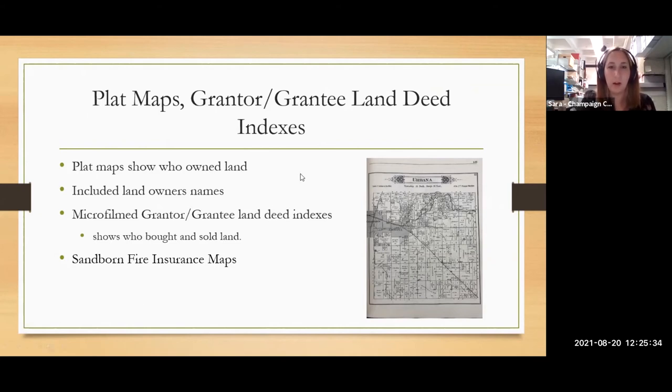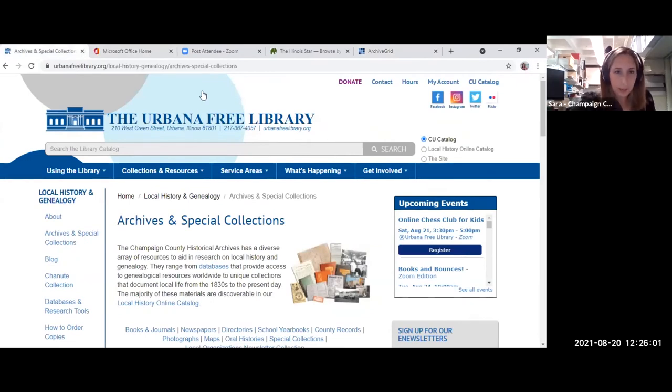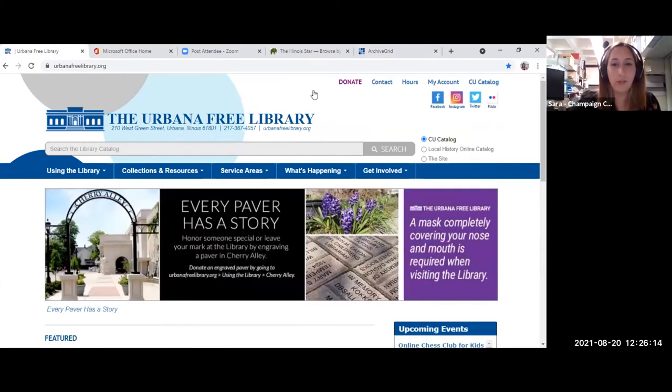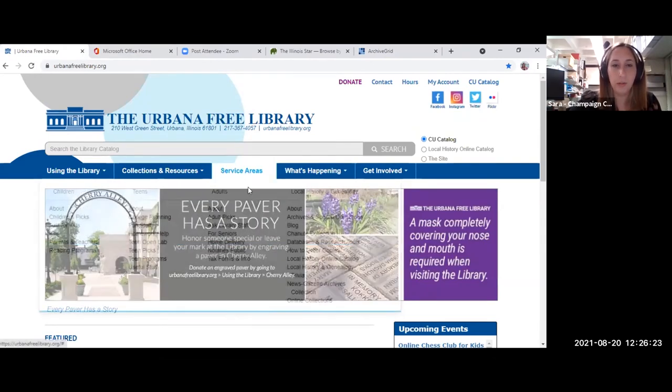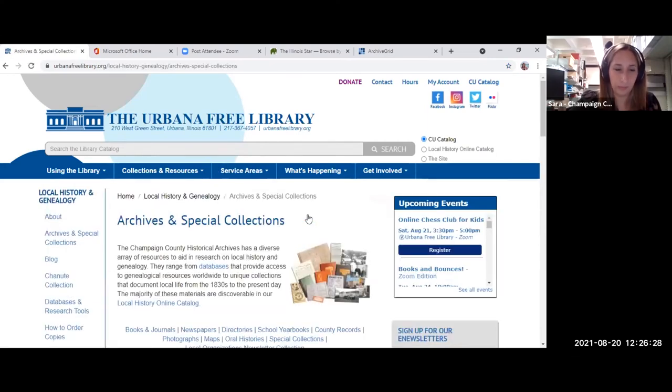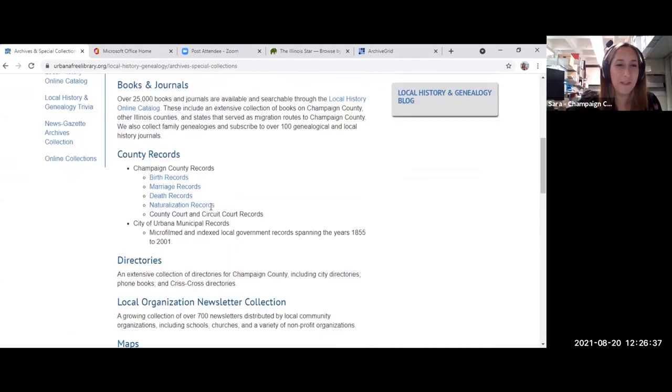Now I'm going to hop over to our website and take a look at our catalog. We're a department of the Urbana Free Library, so to get to us, you go through the Urbana Free Library website at urbanafreelibrary.org. Then go to 'Service Areas,' and on the right-hand column you'll see 'Local History and Genealogy' and then 'Archives and Special Collections.' Our homepage lists types of records we have with little definitions.